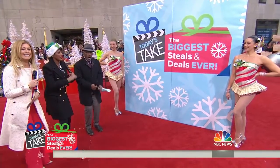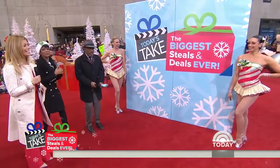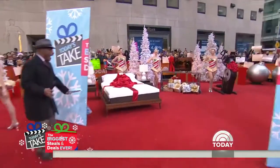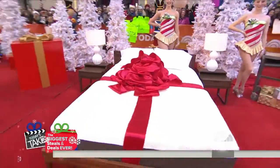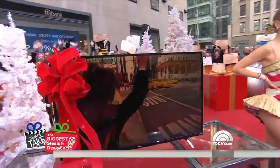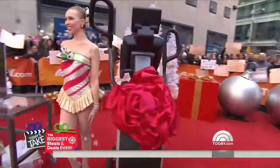Are you ready, ladies? Drum roll. Rockettes, please do the honor to reveal our biggest deals to date. Wow! I want to dive on it. There you go.